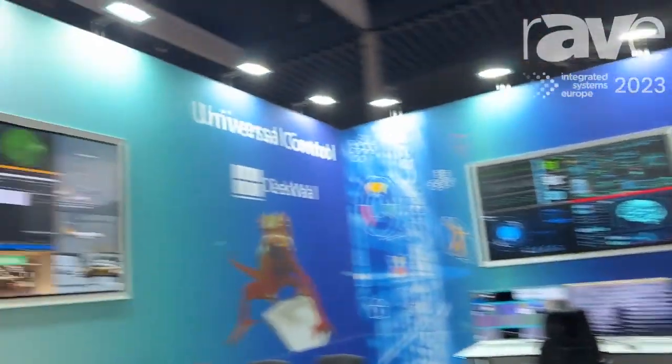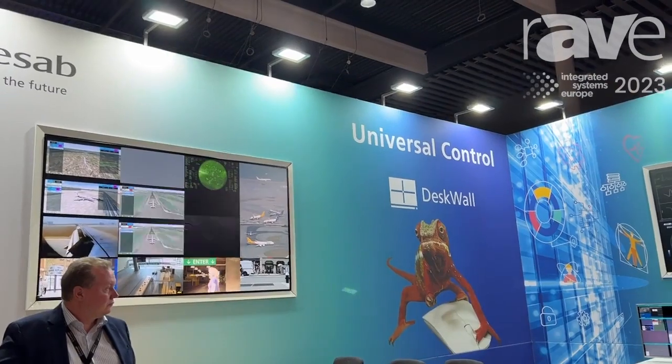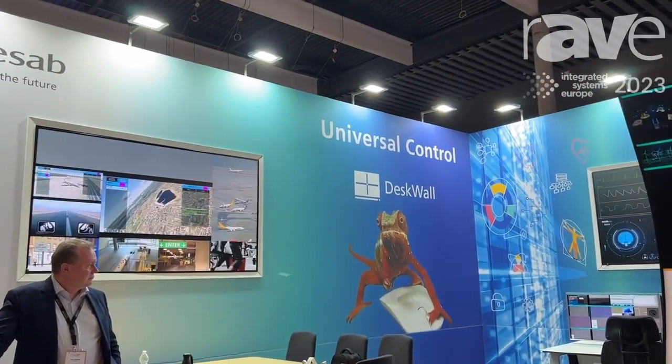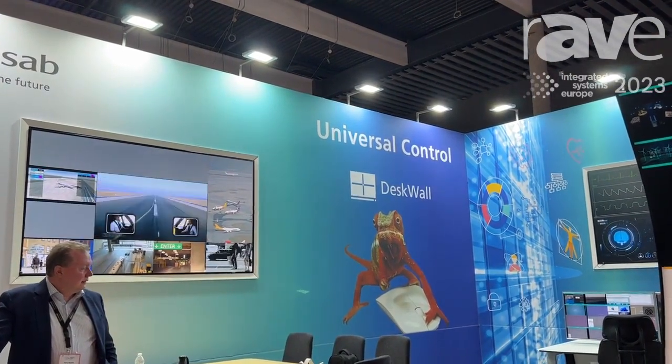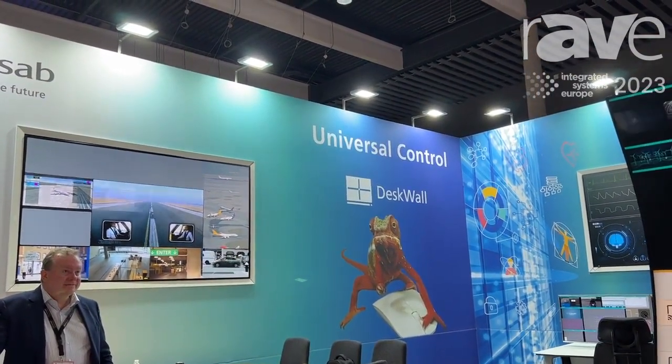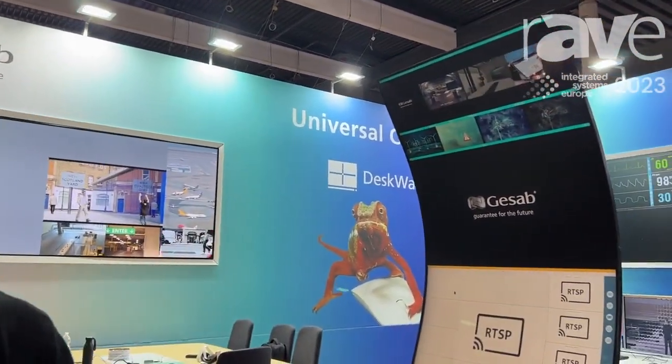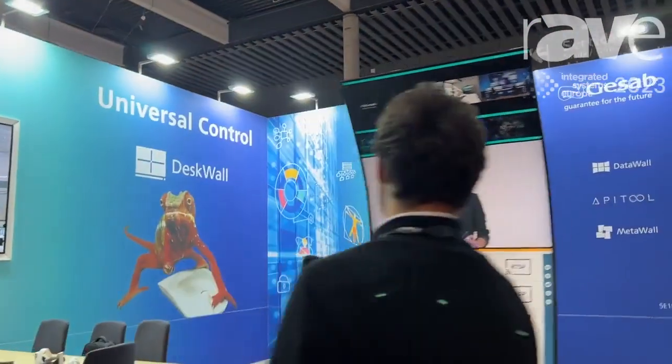As you see over there, we can just move the content, stack everything into one single position. It's really easy to manage and it's really versatile so it can be adapted to different types of environments.